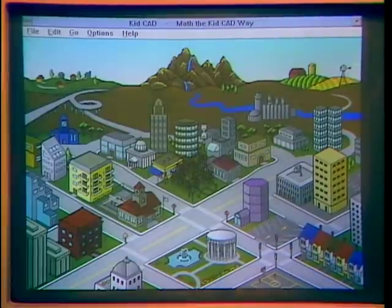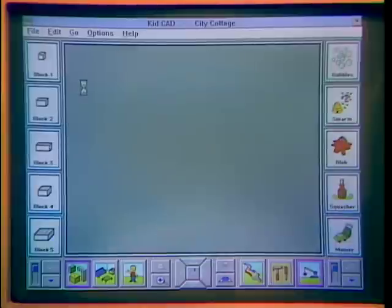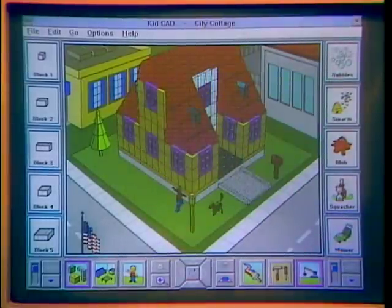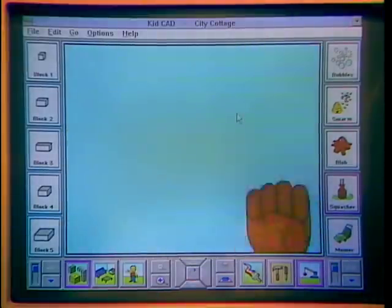We're showing KidCAD on a 66 megahertz machine. My 12-year-old and 9-year-old really love this. You can add dinosaurs, and if you want to erase a building, you grab the squasher and giant fists come in and destroy the building.